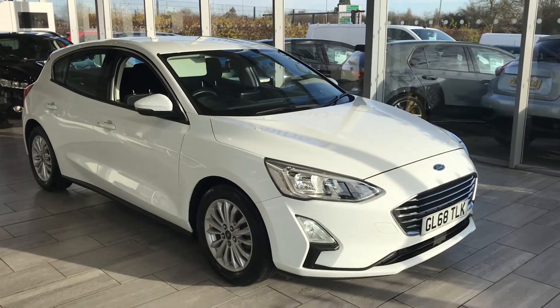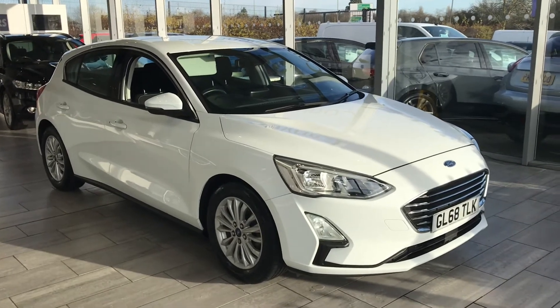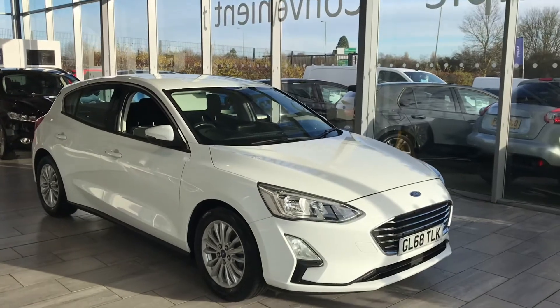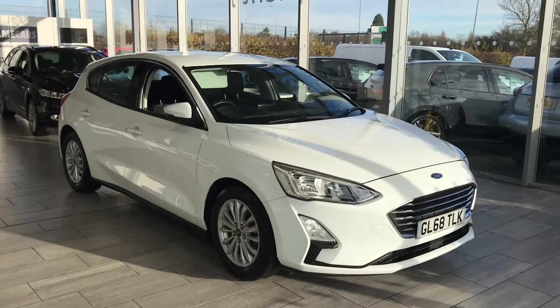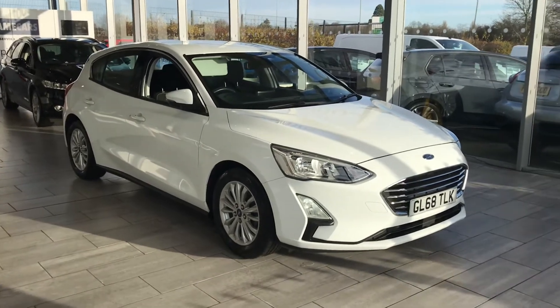Welcome to Tame Cars. Here we have a stunning Ford Focus 1 litre Titanium 125 PS — it's a 2018, 68 registration. Mileage is just over 15,600 miles. It's been fully serviced in November and has just passed our 100-point safety check, ready to drive away with two keys.